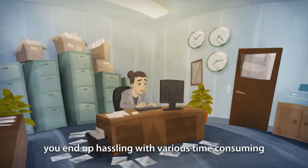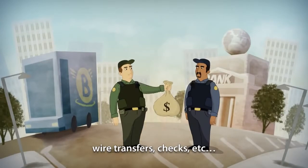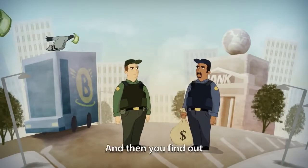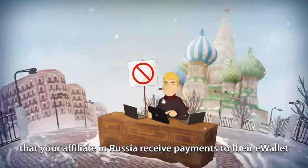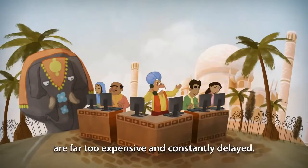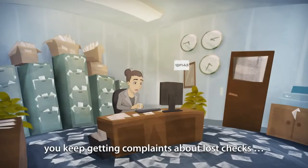Like most companies, you end up hassling with various time-consuming and costly payout methods such as wire transfers, checks, etc. And then you find out that your affiliate in Russia can't even receive payments to their e-wallet, and wire transfers to India are far too expensive and constantly delayed. As if that wasn't enough of a headache, you keep getting complaints about lost checks.